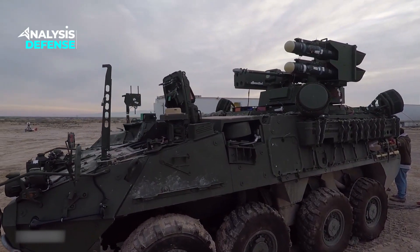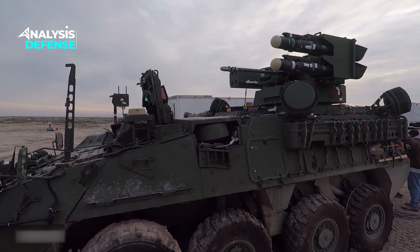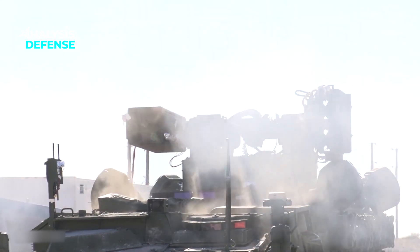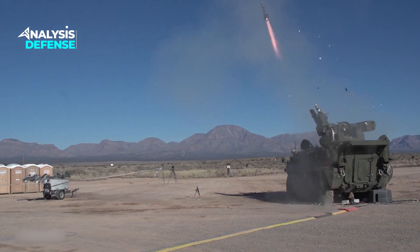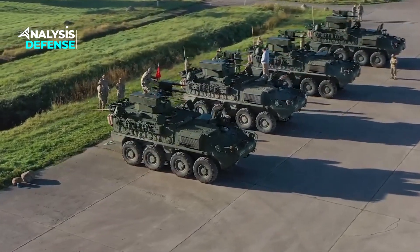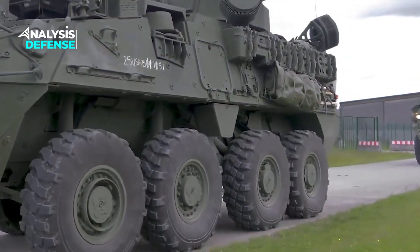Hello everyone, welcome back to our channel. In a world where the skies are increasingly crowded with aerial threats, the need for reliable and powerful short-range air defense has never been greater. Introducing the Stryker A1M Sherad, a true powerhouse in the realm of air defense.